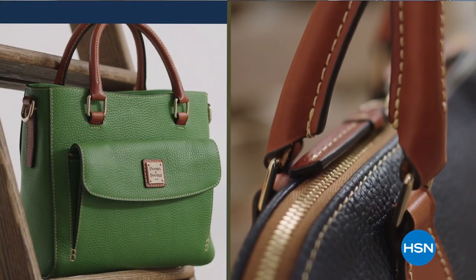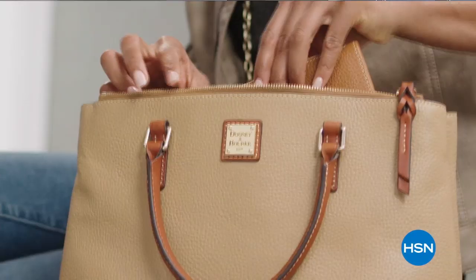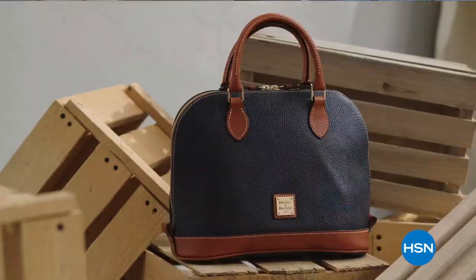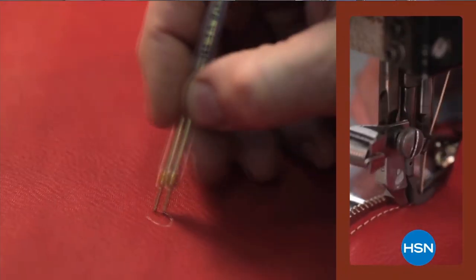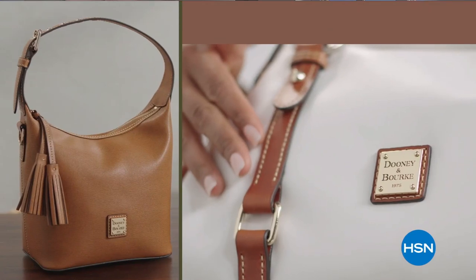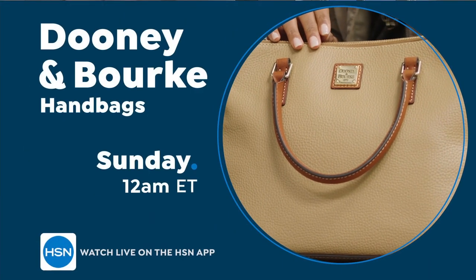Timeless style. Remarkable quality. And effortless functionality. Versatile, everyday bags crafted by hand using trusted old-world techniques and luxe materials. Fashion accessories designed to last a lifetime. Dooney & Burke on HSN.